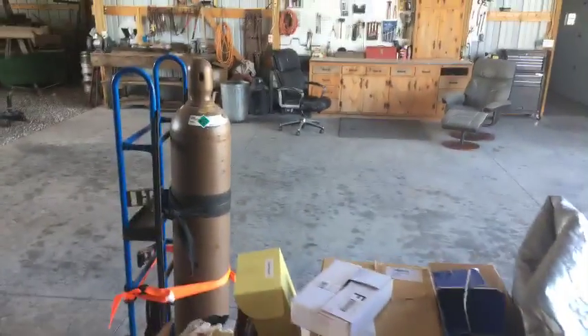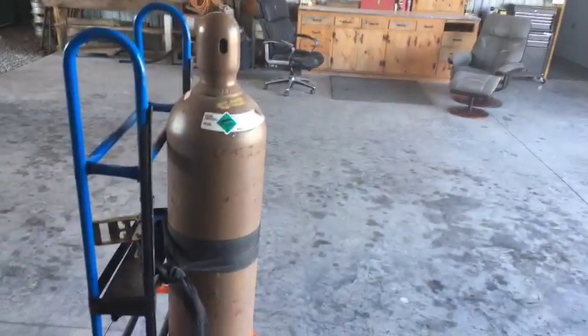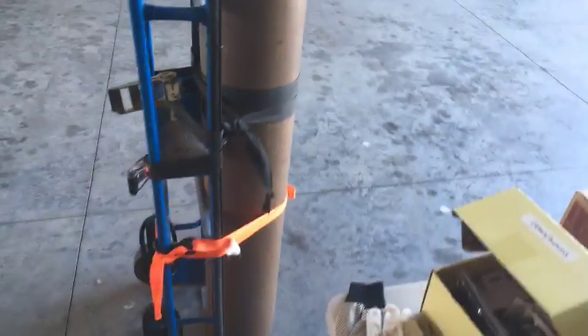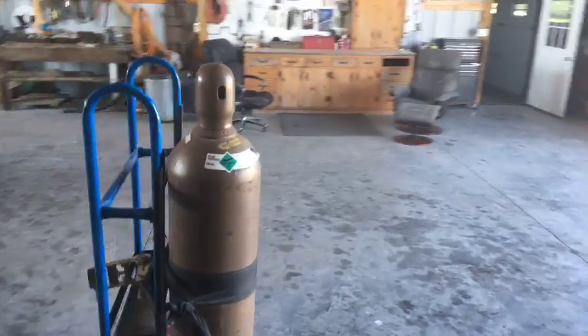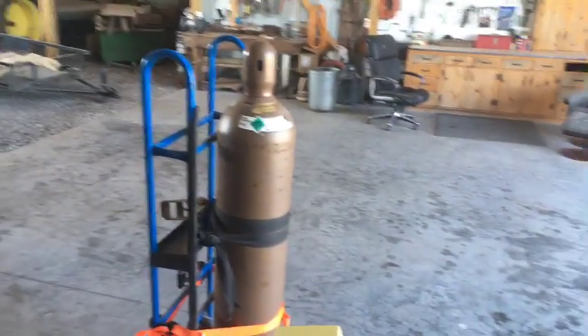And this beauty right here is our helium tank, which we just got this morning — 300 cubic feet of helium, which is more than enough for what we'll need. This tank weighs about 144 pounds empty. It was a beast to move this morning, but we're glad to have it.